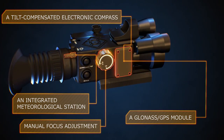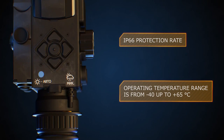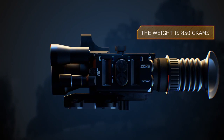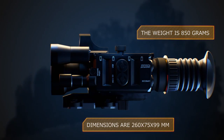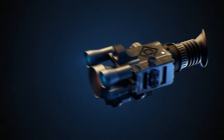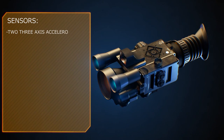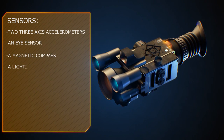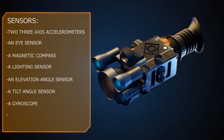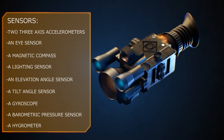An integrated meteorological station. Manual focus adjustment. IP66 protection rating. Operating temperature range from minus 40 up to plus 65 degrees Celsius. Weight is 850 grams. Dimensions are 260 by 75 by 99 millimeters. Integrated sensors include two 3-axis accelerometers, an eye sensor, a magnetic compass, a lighting sensor, an elevation angle sensor, a tilt angle sensor, a gyroscope, a barometric pressure sensor, and a hygrometer.